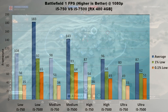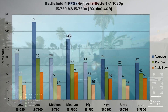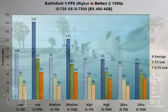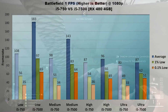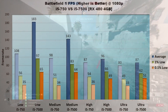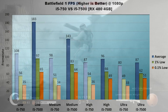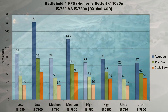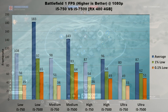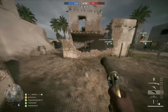On high settings, the averages are much closer — there's only a 10% difference between the two processors, meaning we're starting to get bottlenecked by the GPU. Lows still show a fairly significant difference with the 750 trailing by 22% and 36% in 1% and 0.1% lows respectively. On ultra, the story is similar with averages only diverging by 7 frames per second, but lows are a bit further apart at about 27% higher 1% lows and 55% higher 0.1% lows. Looking across the 750's results from low up to ultra, there's only a 28 FPS difference, showing the processor is the biggest bottleneck.